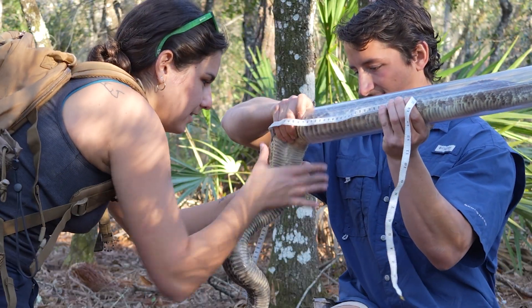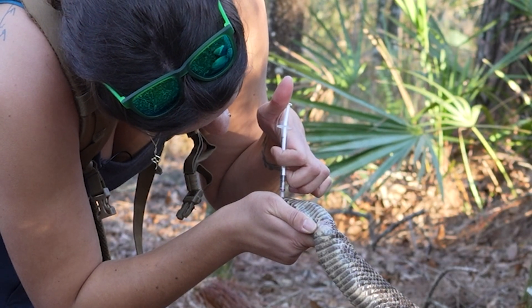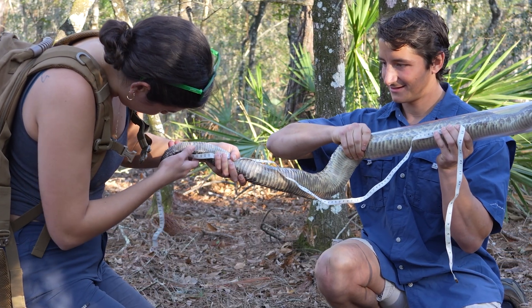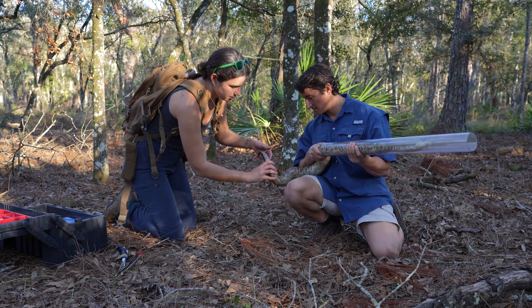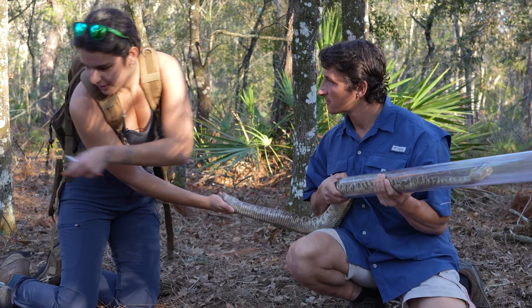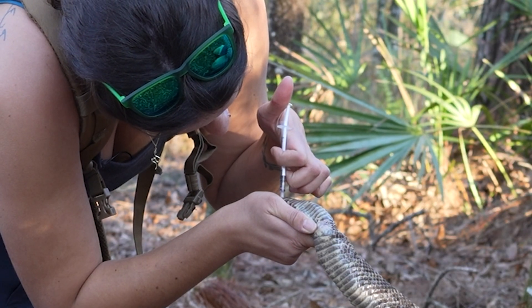First, we're going to measure her, and then we'll get some blood, and then that should hopefully make her angry enough to bite and give us some venom. Her snout-vent length is 122. I'm going to get some blood from her caudal vein, which is just right in the middle of her tail — it's a little bit harder on beefier animals like this to get to that vein.